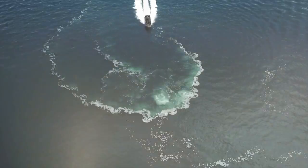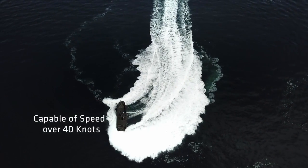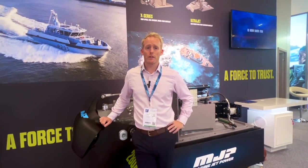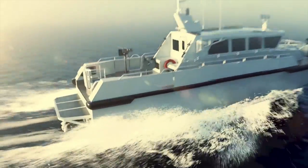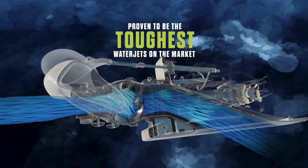It could be high speed — the vessel is looking at doing 40, 50, 60 knots. And when you talk about water jets and high speed, naturally they are more efficient than propellers because there is no appendage drag. So that's a really big part of why you choose water jets.